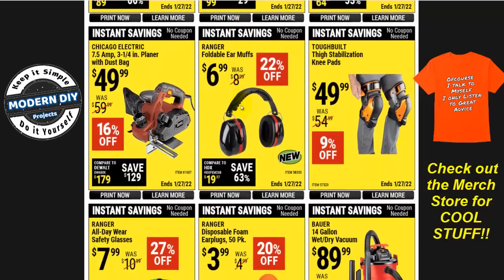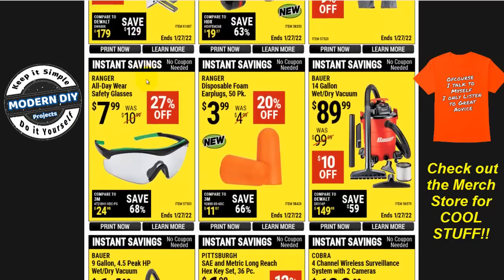Here you have the Chicago Electric 7.5-amp 3-1/4-inch planer with dust bag for $50. I just did a review a few weeks ago of a planer I got from Banggood — it's bigger at 4-3/8 inches, only about $20 more, and has a 10-amp motor versus this one's 7.5 amps. Much stronger — that thing is a beast. If you're looking for a planer, check out that one; you'll be much happier with it.